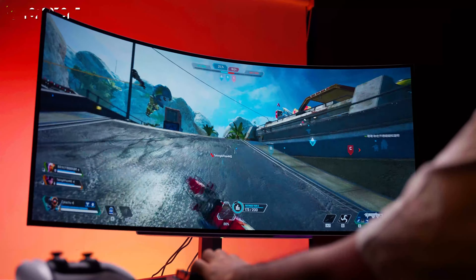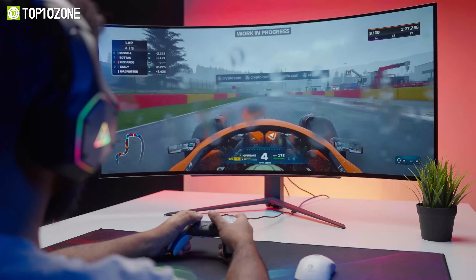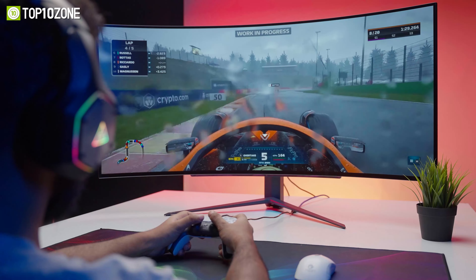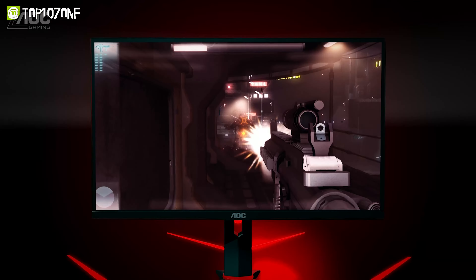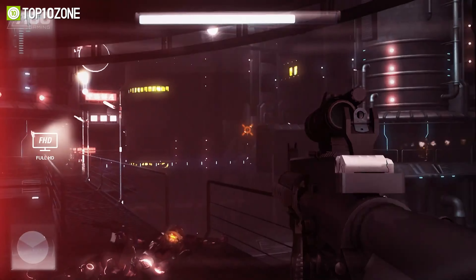Whether you're an esports enthusiast, a professional gamer, or simply someone who enjoys immersive gaming experiences, our top 10 best 240Hz gaming monitors will help you make an informed decision when choosing your next gaming display.